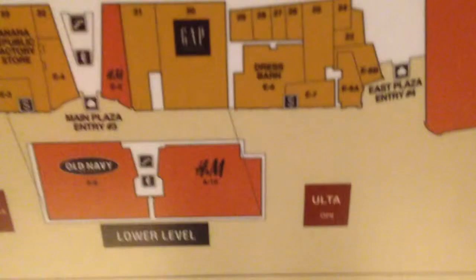It's just your very basic mall elevator. And if you look at that right there, you can see that H&M's going to be two levels, which is going to be pretty good for this mall. Finally, once again, something new.